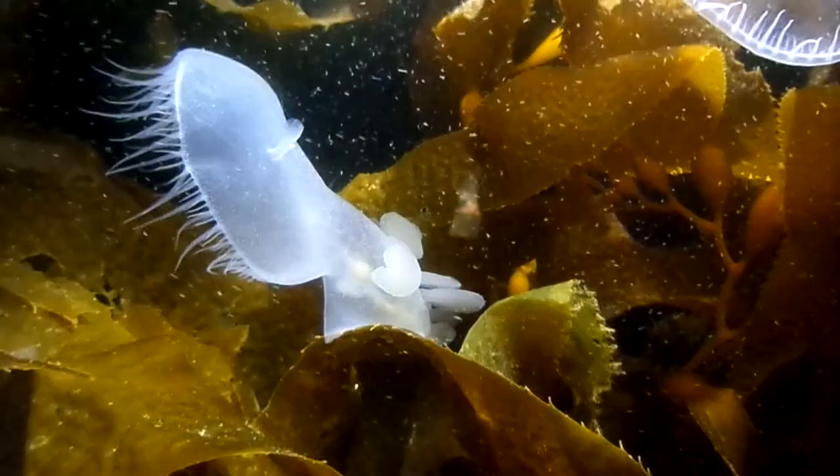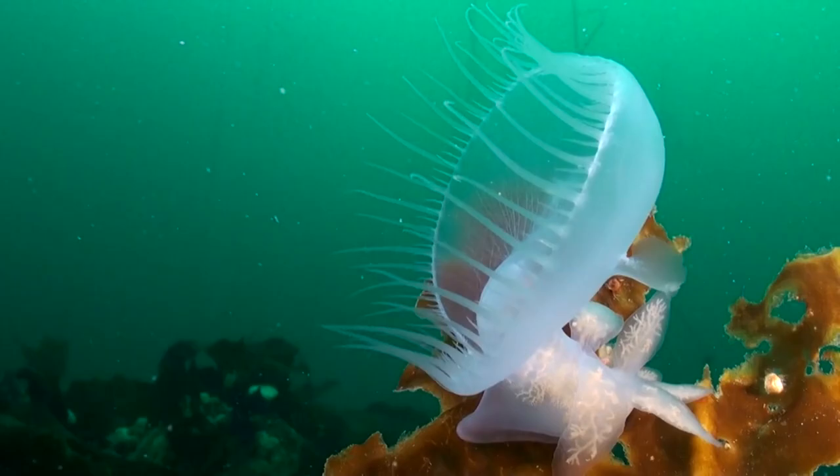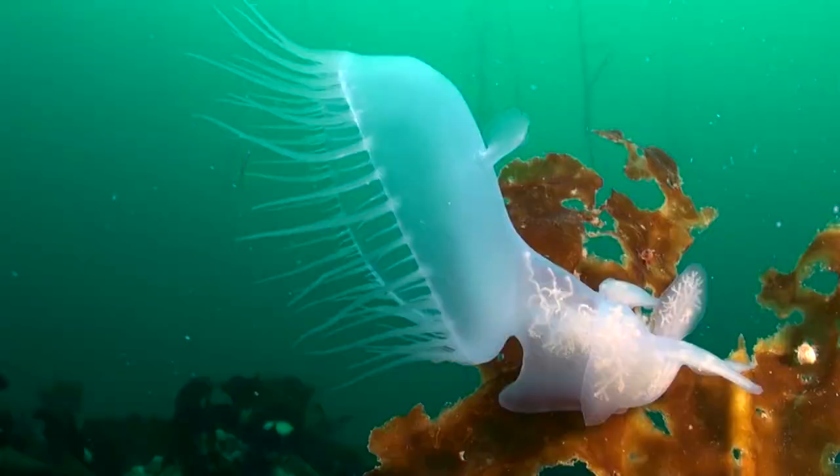Adults grow to about 4 inches long. The continued existence of hooded nudibranchs depends on unpolluted kelp forests and seagrass beds, since sludge and other pollutants smother kelp during their microscopic stage.